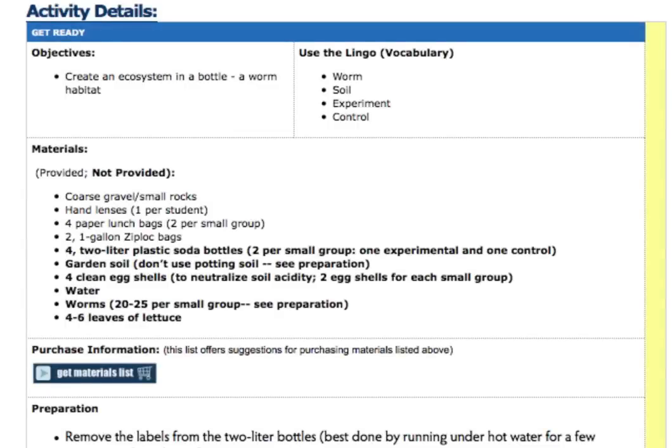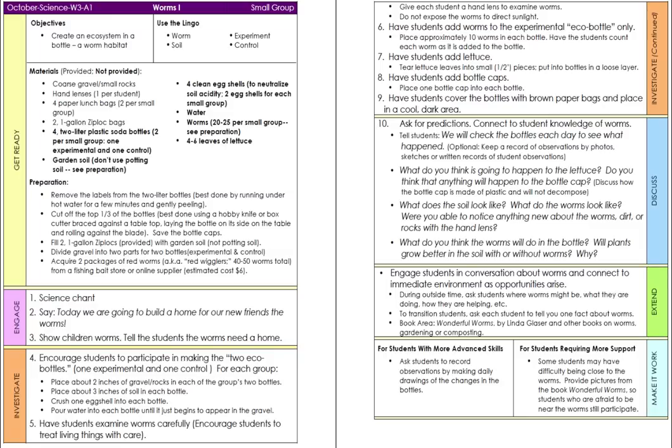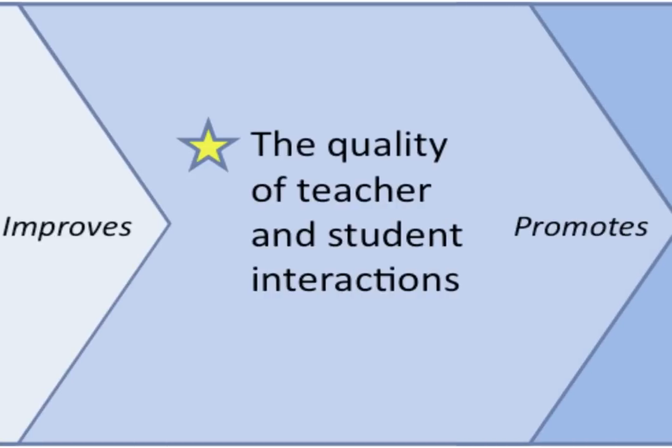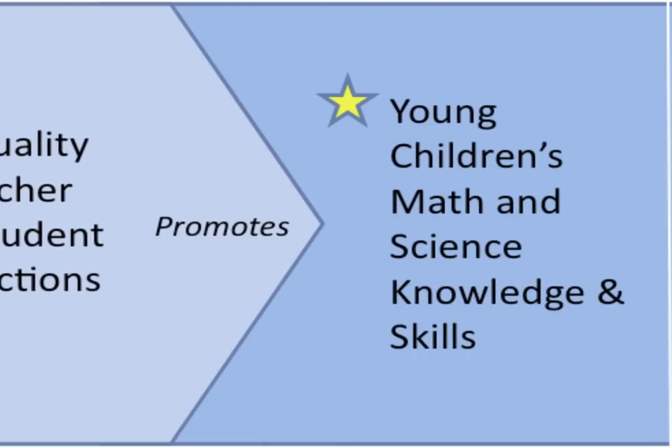Teachers can either view the activity instructions online or print the activities in an easy-to-read, two-page format to help guide their classroom facilitation. In our professional development model, we emphasize teacher-student interactions, content area pedagogy, and learning theory. This professional development improves the quality of teacher-student interactions, and when these interactions are of high quality, they help produce better learning outcomes for children.